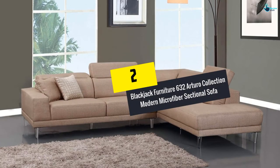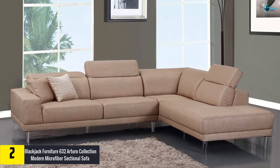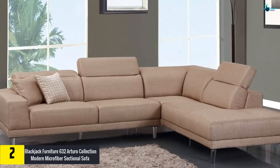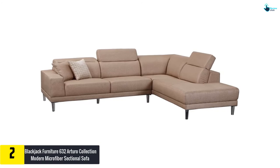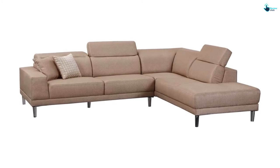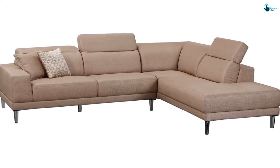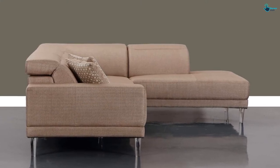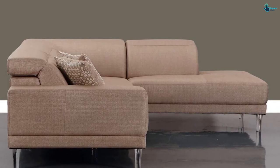At number 2, we have the Blackjack Furniture 632 Arturo Collection Modern Microfiber Sectional Sofa. It is another outstanding sectional sofa set that plays an integral role in imparting a fresh look to a space. With measurements of 115 x 90 x 30 inches and a weight of 302 pounds, you need to assemble this unit. You will get a luxurious and relaxed look for your home decor. The plush microfiber upholstery is found in a gorgeous beige color, and this sofa has won users' hearts with a sturdy metal base and a clean contemporary look. It also comes with adjustable and wide headrests.